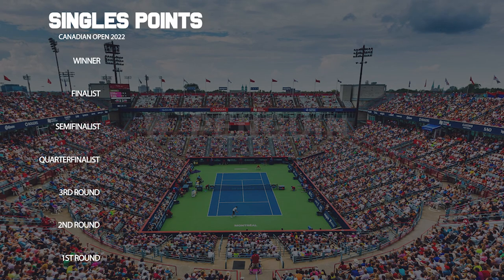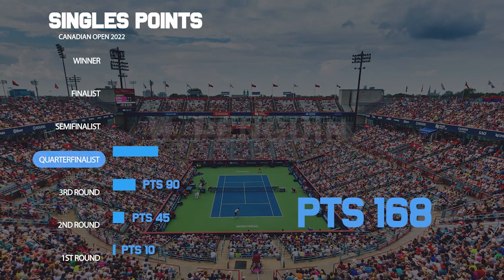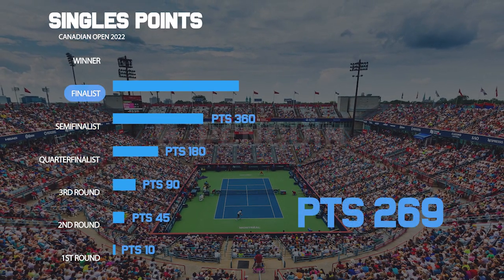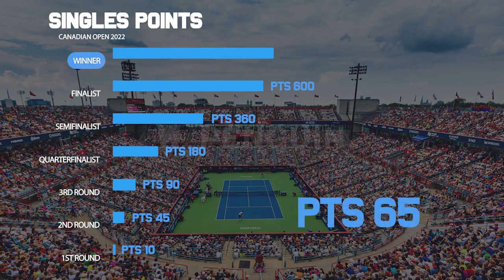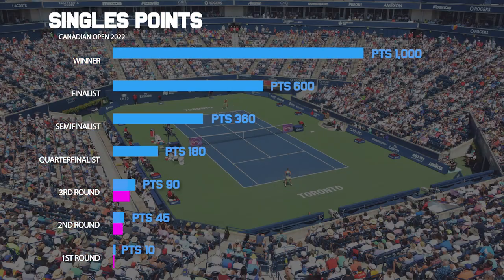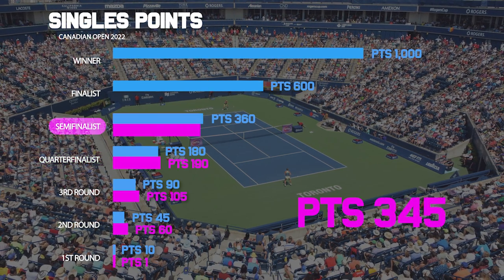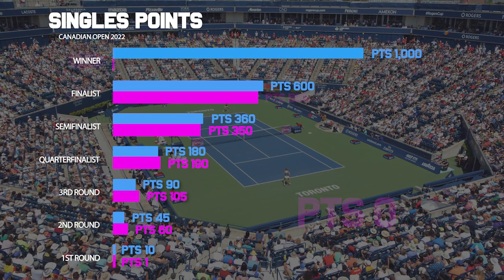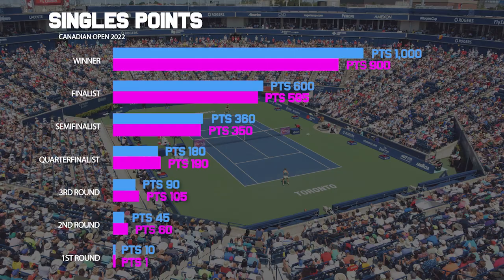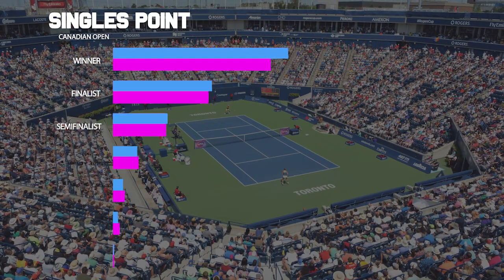The points distribution is a little different between the ATP and WTA. On the ATP, a quarter final earns 180 points, a semi-final gets 360, a final gets 600, and winning the tournament gets 1,000 points total. On the WTA, a quarter final earns 190 points, a semi-final is 350 points, the final gets 585 points, and winning the whole thing earns 900 points.